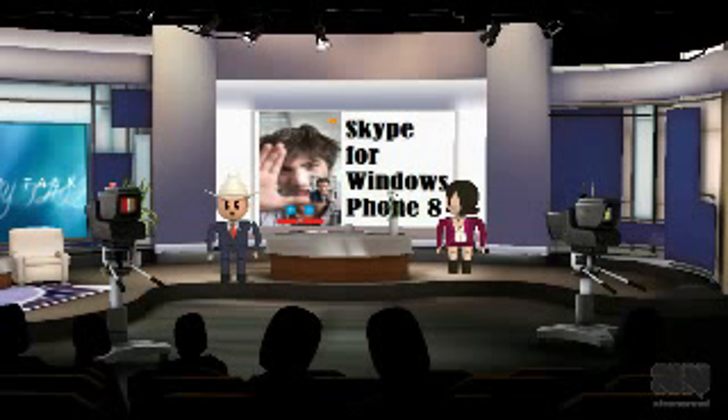Apart from that, Skype also added landscape mode for the calling feature. It has also added the ability to switch between rear camera and front camera. This update also brings the ability to switch between accounts just by tapping on the profile picture and then choosing switch accounts from the upcoming menu.